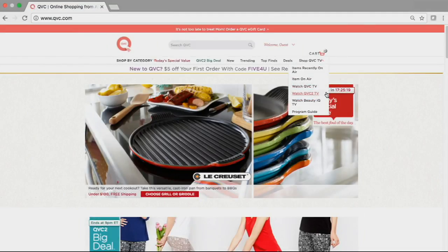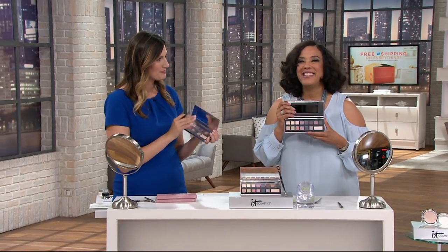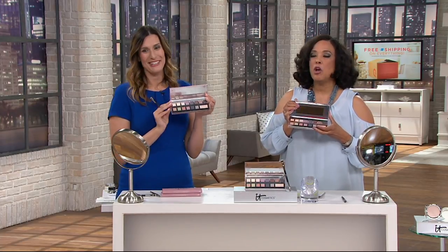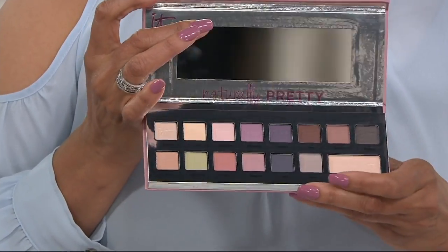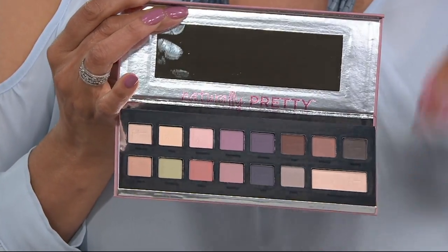Let me show you the Romantics — I love a good eyeshadow palette! What's fantastic about IT Cosmetics is just what we've been describing throughout: you don't have to be a makeup artist in order to really make an impact.